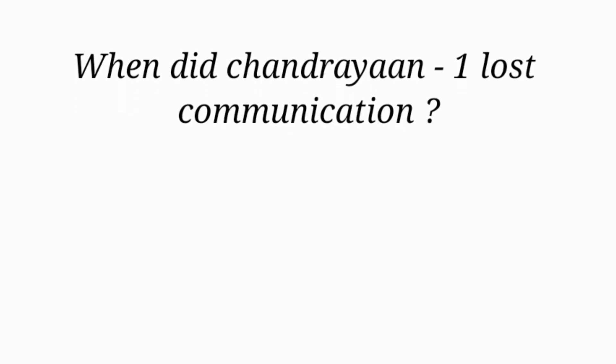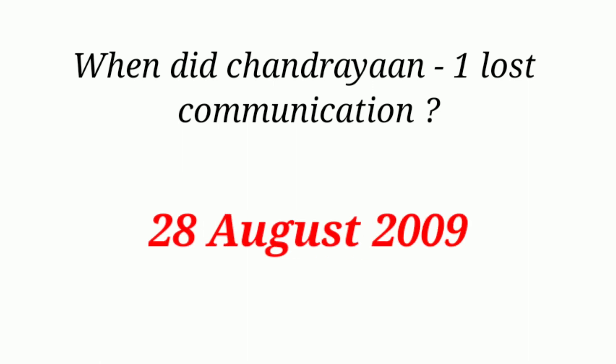When did Chandrayaan-1 lose communication? 28th August 2009.